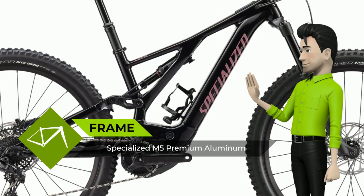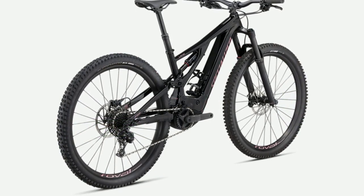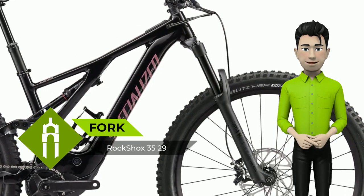We've taken our advanced M5 alloy chassis and the smoothest and most powerful motor on the market, and paired them with the most value-packed drivetrain, suspension and brake components available. The result is a bike that puts plenty of high dollar EMTBs to shame.